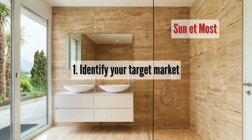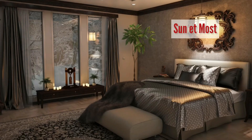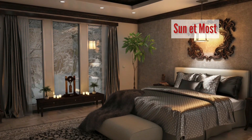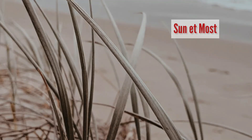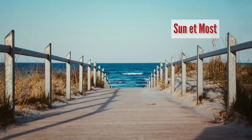Tip 1: Identify your target market. To grow your rental property business, you need to identify your target market. Who is your ideal tenant? What are their needs and preferences? By understanding your target market, you can tailor your marketing and property management strategies to attract and retain the right tenants.